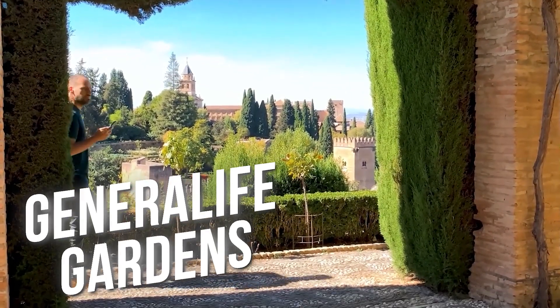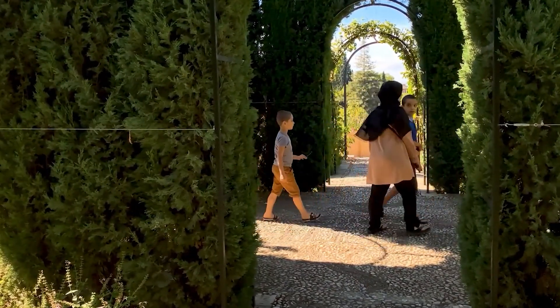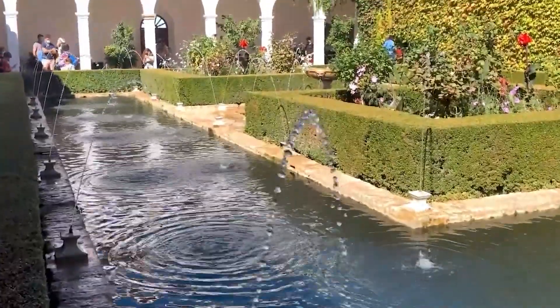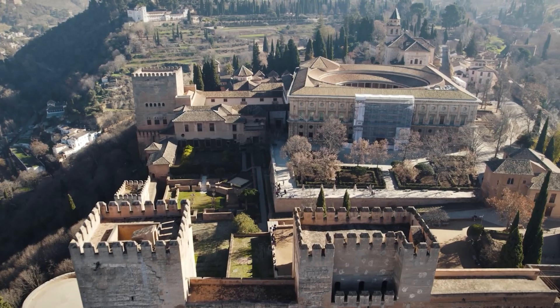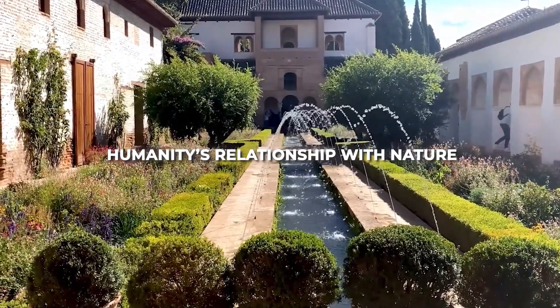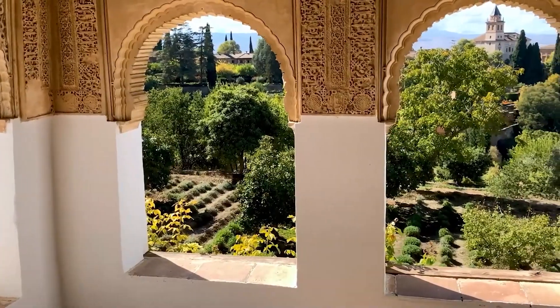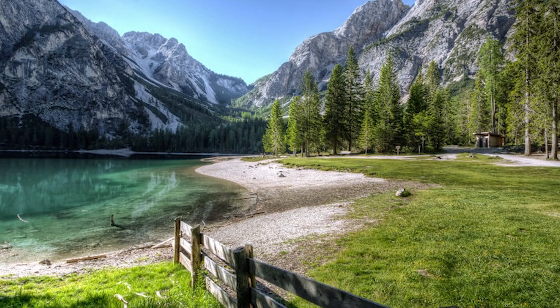Moving beyond the main palace to the Generalife Gardens, we discover another dimension of water mastery. Here, aesthetic beauty merges with agricultural innovation in terraced gardens that once produced food for the palace. The same water that created beauty also ensured survival, flowing through an intricate network of irrigation channels called acequias. These narrow waterways could be blocked or opened using simple wooden gates, allowing gardeners to direct water precisely where needed. The system was so efficient that it maintained lush vegetation despite the region's hot, dry summers.